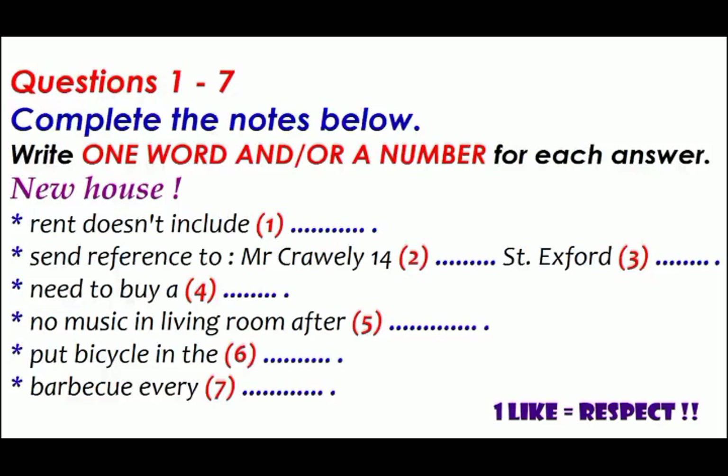Hello, this is Hillary. I'm calling about the house — I'm moving in next week. Oh yes, Hillary, this is Judith. I met you when you came to look at the house. Yes, I just had a few more questions I wanted to ask. Of course.